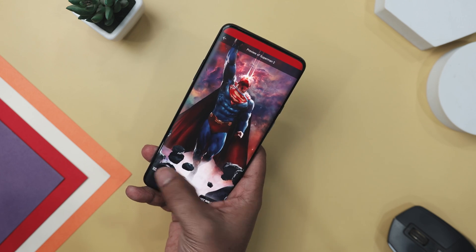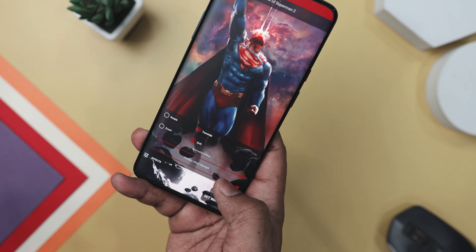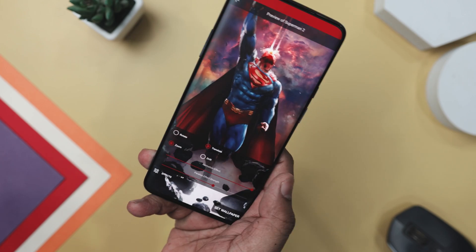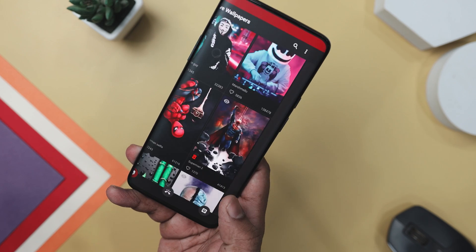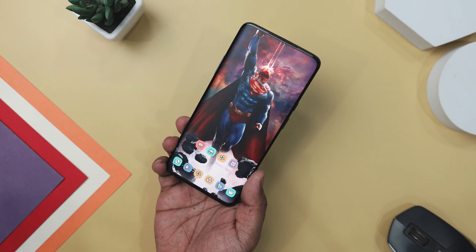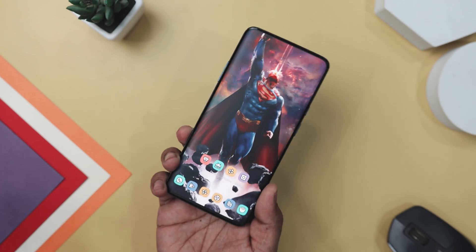One of the standout features is its easy customization options, allowing you to adjust the strength of the effect and optimize battery consumption without sacrificing visual quality. Whether you prefer subtle parallax effects or eye-catching animations, this app lets you tailor your wallpaper experience to perfection. Whether you're a fan of superheroes, nature, or anything in between, this app has everything you need to breathe new life into your home screen.